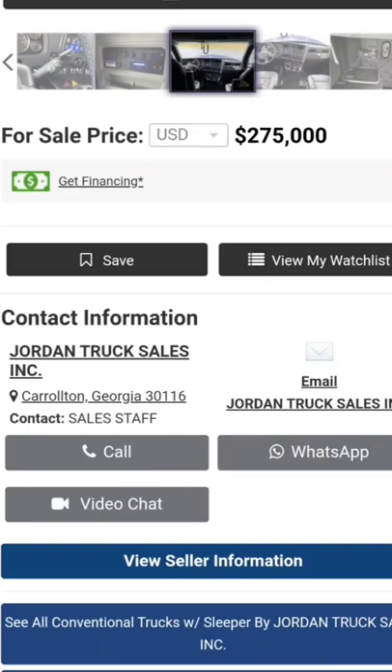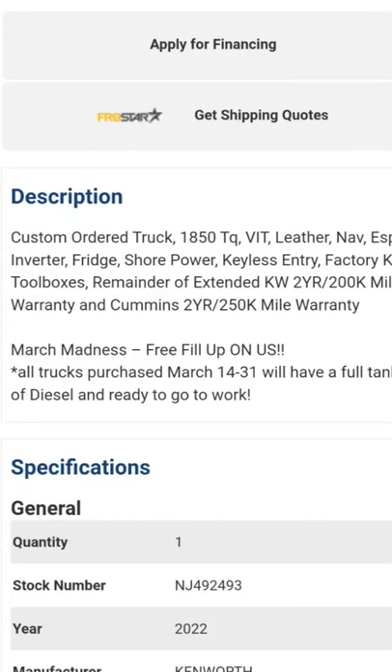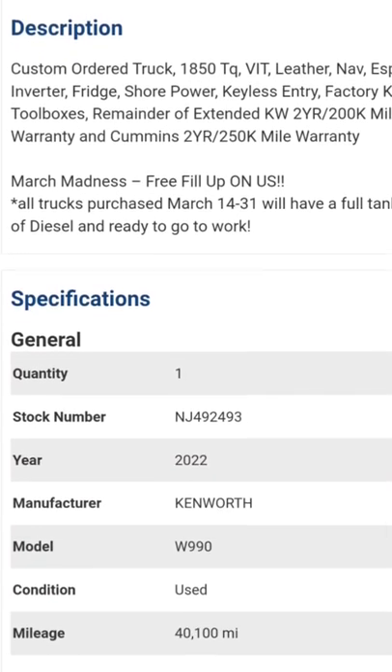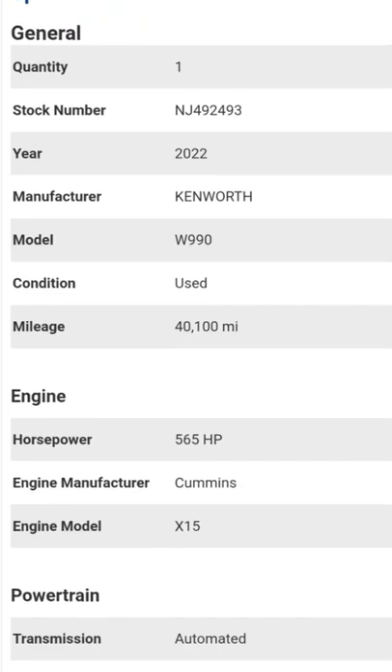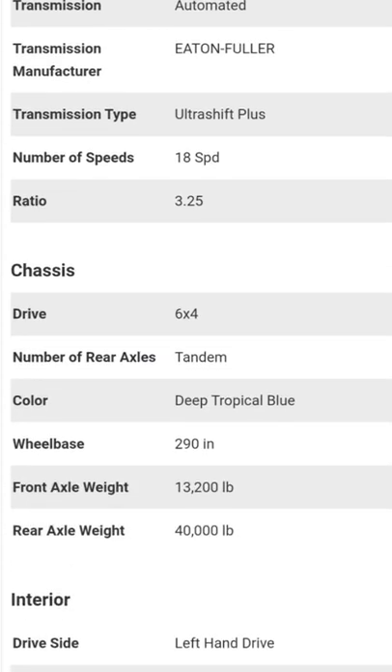$275,000 — come on with it. It's a custom order truck: 1850 on the torque, spar inverter, fridge, shore power, keyless entry, and remainder of a two-year 200,000-mile warranty on that Cummins. March Madness 'free fill-up on us' — oh wow, you spend $275,000 and they'll give you some diesel.